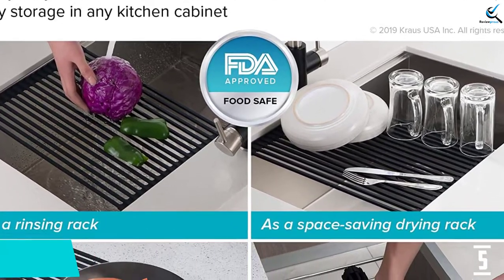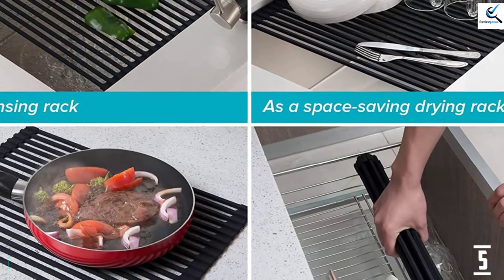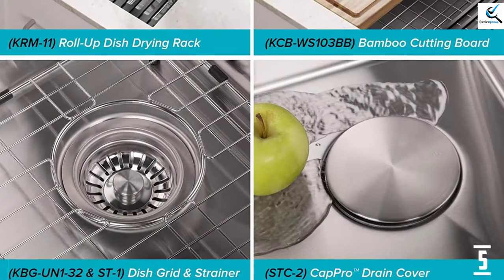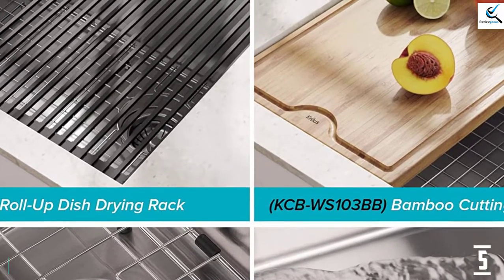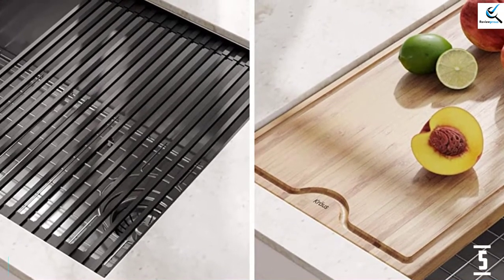Made with TRU-16, the thickest stainless steel on the market, this workhorse of a sink is highly resistant to corrosion and dents. The rust-resistant finish is easy to clean and will not dull from daily use. A stainless steel bottom grid protects the sink surface and keeps dishes elevated for optimal draining. You can also have confidence that the system remains free of bacteria and odor due to the drain cover and strainer.